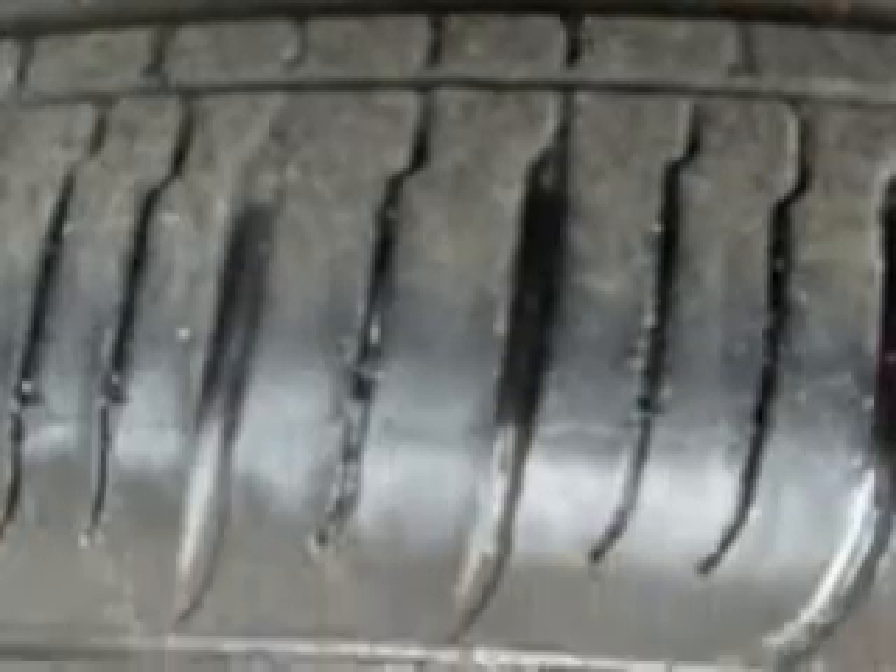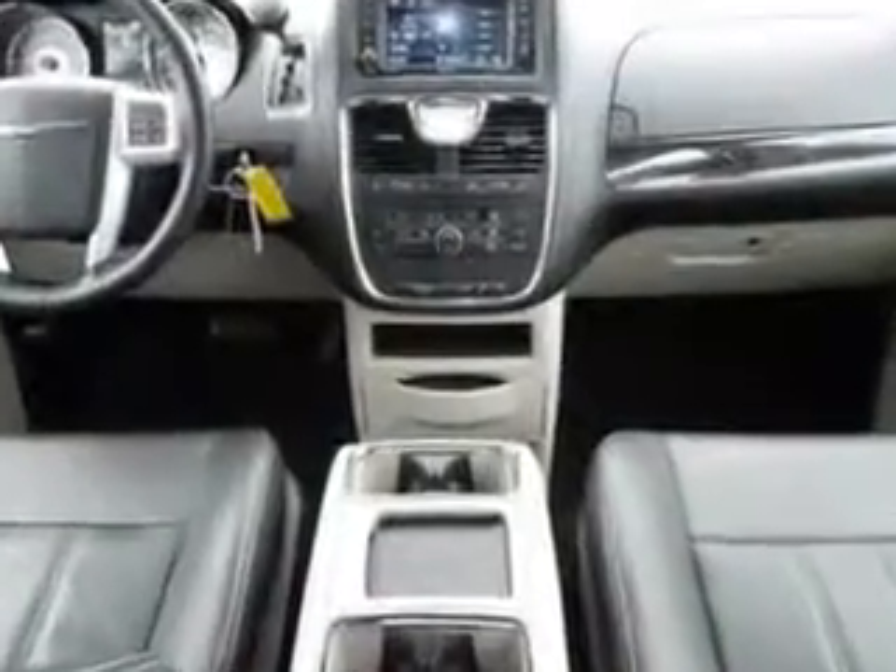Get where you need to go, enjoy the drive, and have peace of mind in this 2014 Chrysler Town & Country. See us at Jenkins Hyundai today.